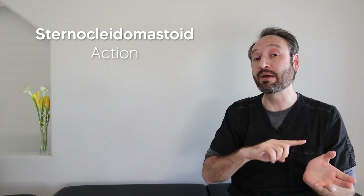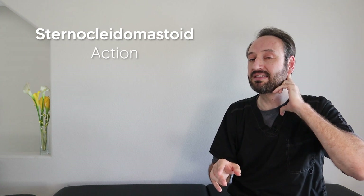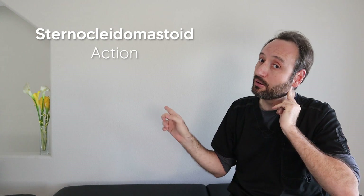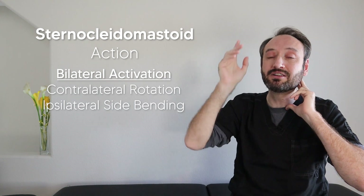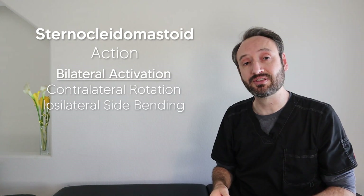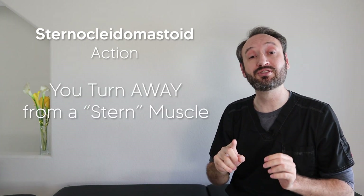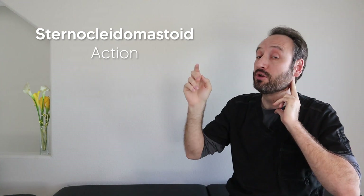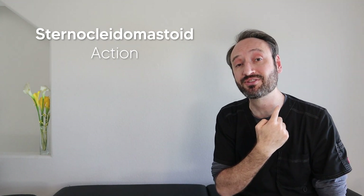When the SCM activates unilaterally — just one side — we get two entirely different actions. Pulling those fingers down on one side, you see we get contralateral rotation, rotating away, but we also get ipsilateral side bending, bending towards the side that's activating. Another way to think about it: remember you turn away from a stern muscle. So if the SCM is on the bottom left, your nose goes to the top right when activating unilaterally.